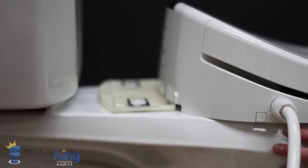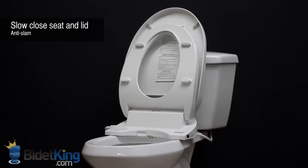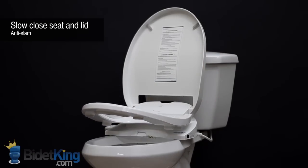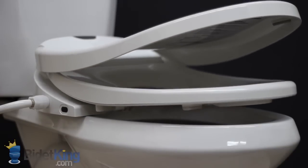Like all the electronic bidets we sell, the Swash has catch plate installation so it can be easily removed for cleaning. Another useful feature is the slow close seat and lid — simply push the seat or lid forward from its resting position and it will slowly close on its own, preventing slams and reducing stress.